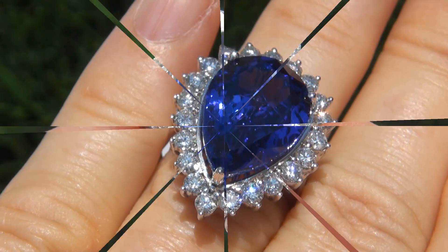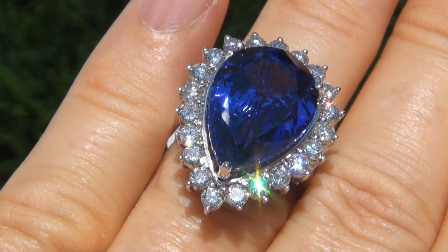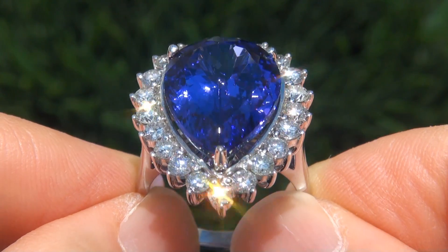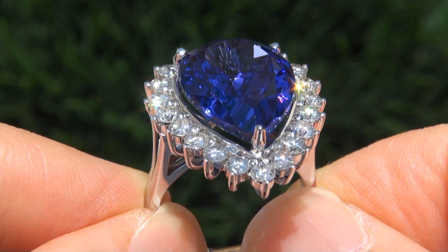Extra-fine quality D-block internally flawless clarity tanzanites of this caliber are considered among the rarest of precious gemstones. Even more rare is to have the whopping size, the internally flawless clarity, and the most sought-after rich vivid color.